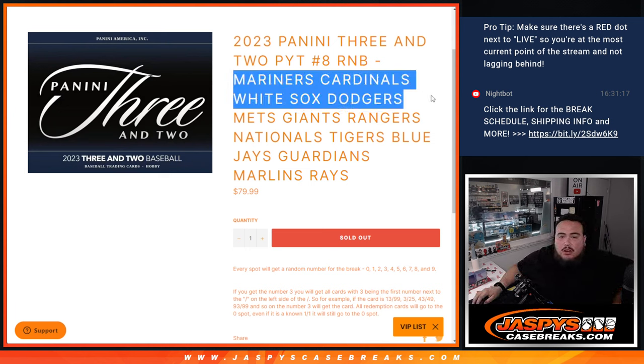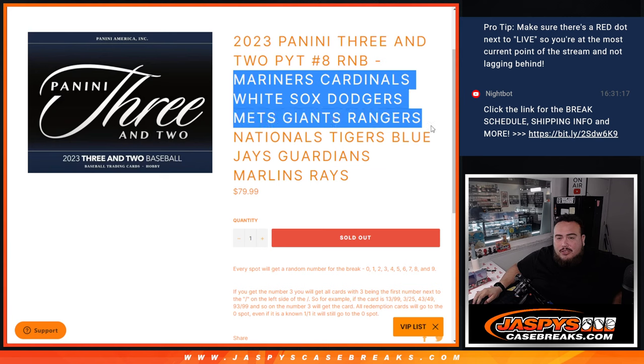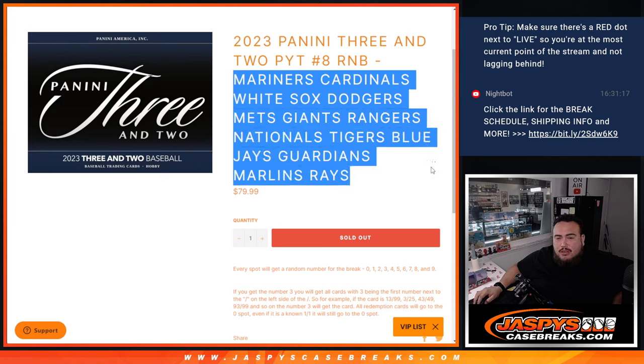The teams are: Mariners, Cardinals, White Sox, Dodgers, Mets, Giants, Rangers, Nationals, Tigers, Blue Jays, Cardinals, Marlins, and Rays.